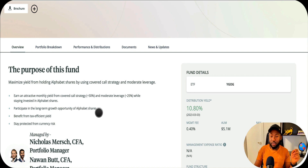They use that 50% along with the 25% leverage, which creates more income for you while participating in the long-term growth opportunity of Alphabet shares. You also benefit from tax efficiency and protection from currency risk. The currency risk exists because Google is an American company traded on NASDAQ. If you're Canadian and want to buy Google, you'd normally have to convert Canadian dollars to US dollars.